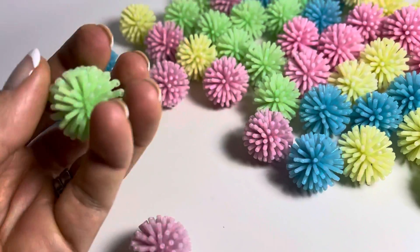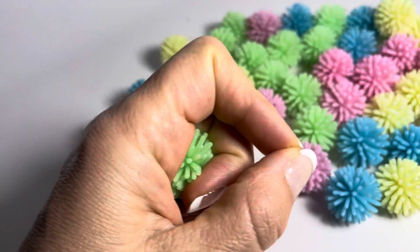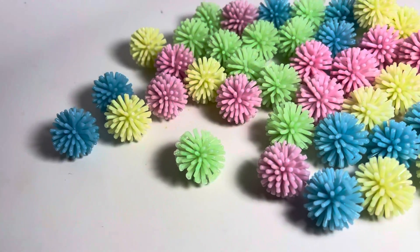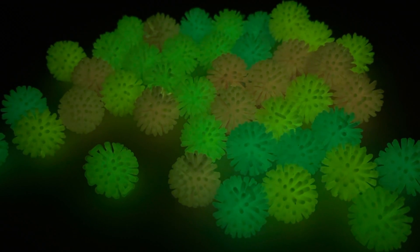They're actually really handy with handwriting because you can hold one in your palm and then hold your pencil and it helps you keep your grip. These are kind of cool because they glow in the dark, so it just adds to the fun.